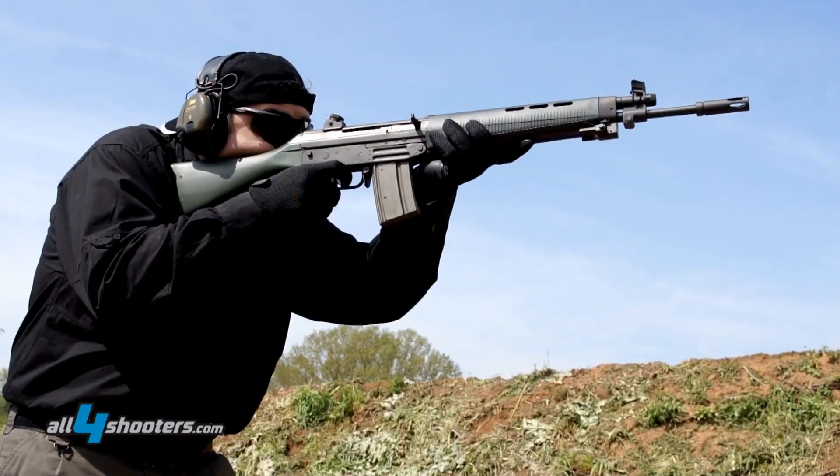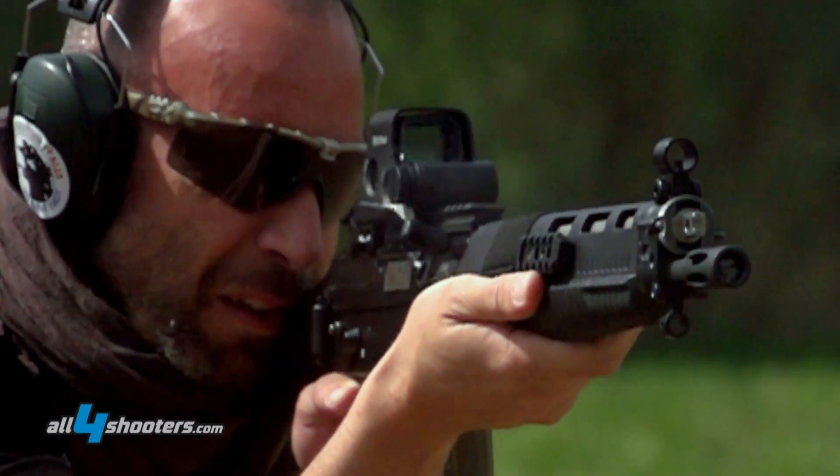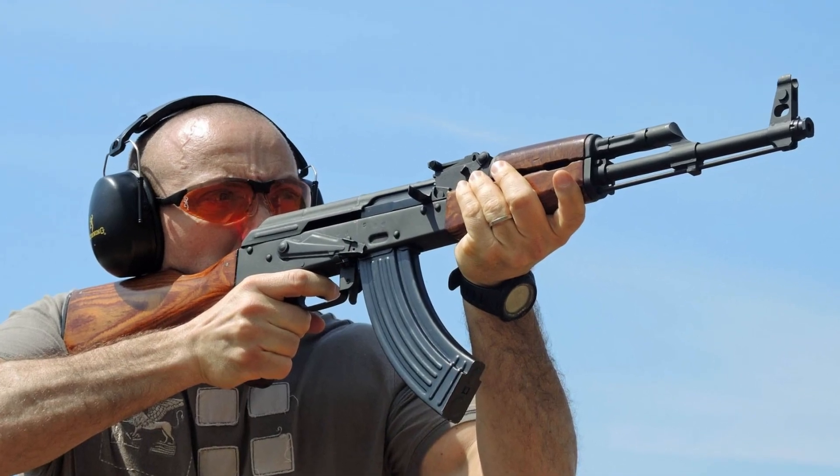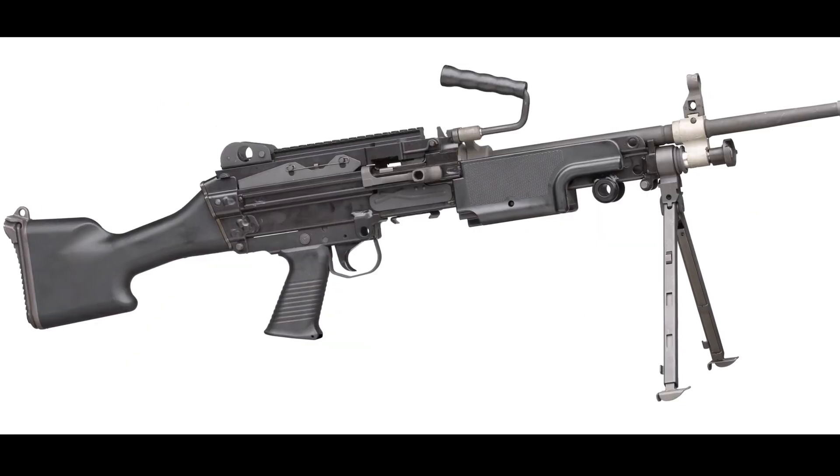Long stroke gas operated reloading system. The most famous gun using the long stroke system is obviously the AK-47, but many other guns such as the M1 Garand, the FN MAG, and many machine guns also use it.